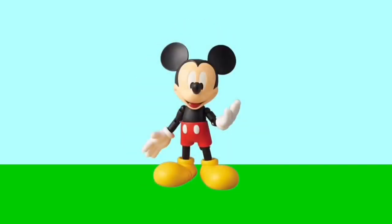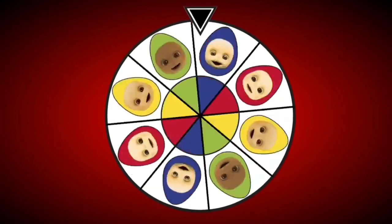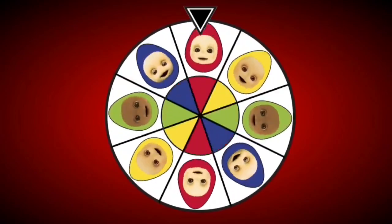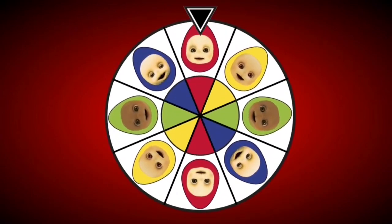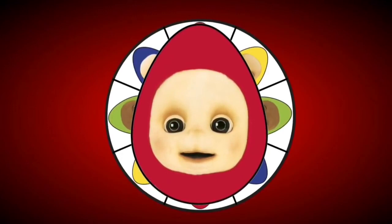It's Mickey Mouse. Now let's open another egg. We better spin the wheel again. It's landed on the red egg. I wonder what's inside the egg.